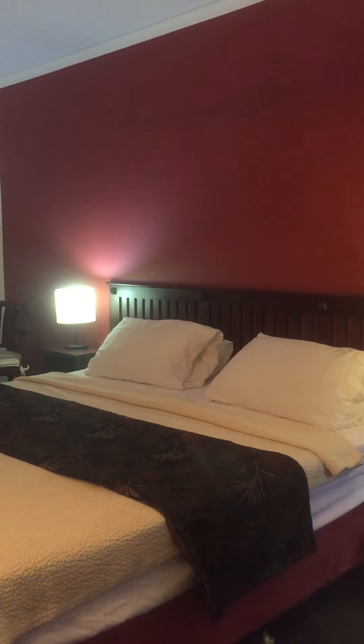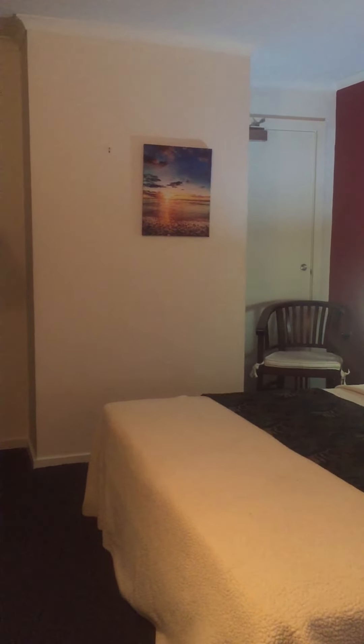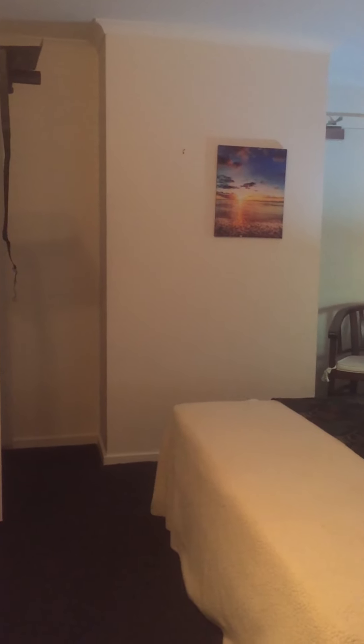Hello, this is Michelle Davies, Acquirenti Real Estate. I am in a studio unit number 252, Gregory Street in Perra.